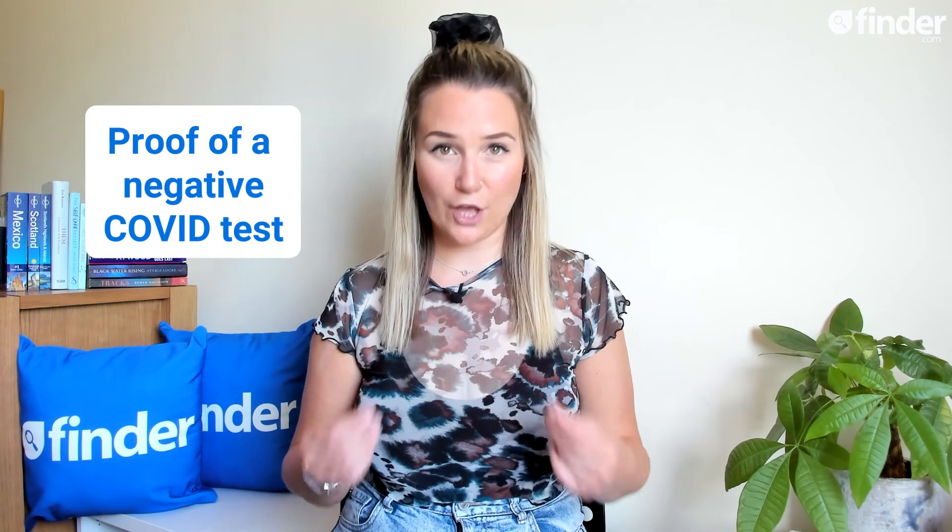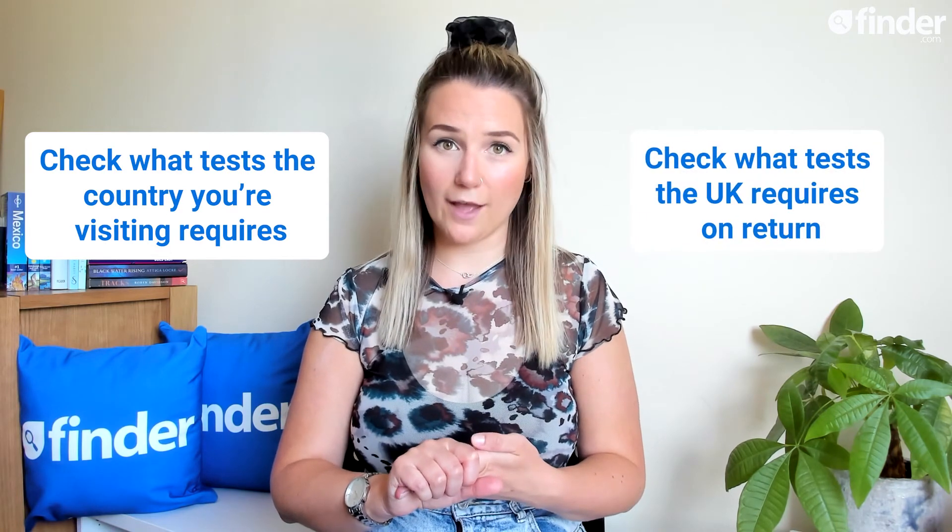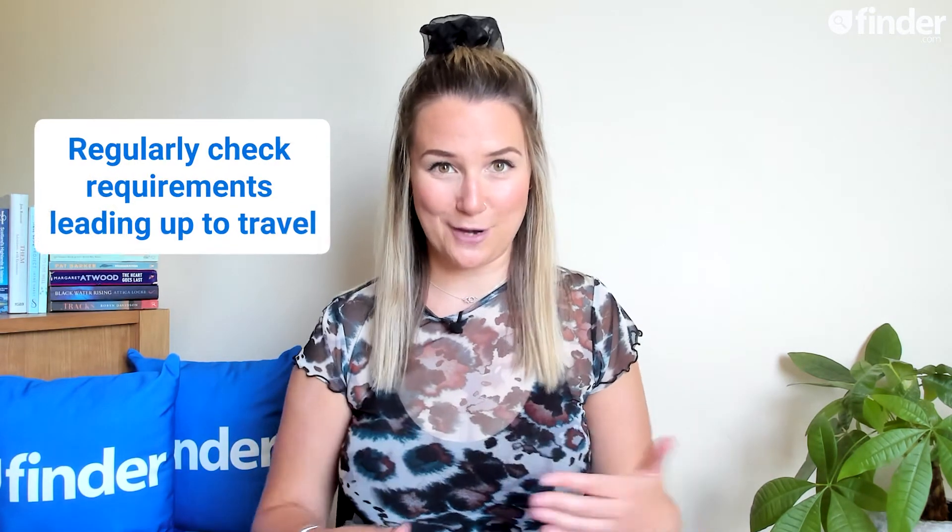The UK has set out Covid testing and quarantining requirements for anybody entering the country, and governments in other countries will have done the very same. Most at least will require proof of a negative Covid test. But before you travel, you should check what tests are required by the country you're travelling to, and check what tests the UK will require when you return. With the pandemic ongoing, this information can be a bit of a moveable feast, so it's a good idea to regularly check the requirements before and leading up to your travels.